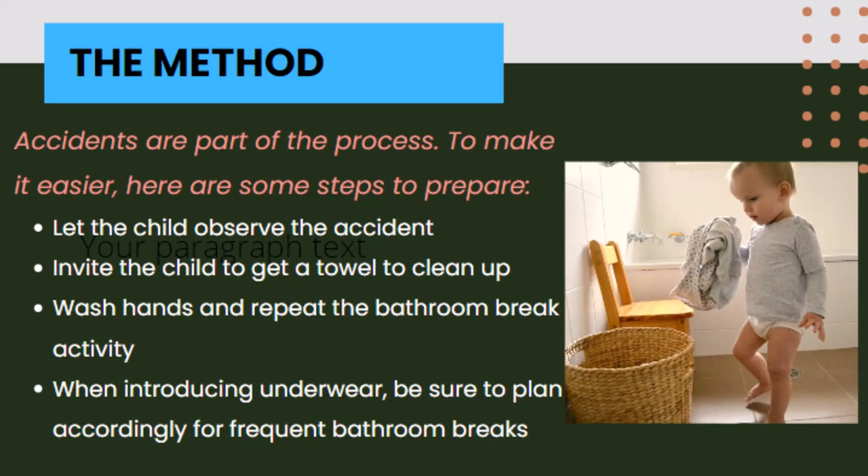Prepare the environment with accessible towels for cleaning up accidents. If the child is allowed the responsibility of helping in the cleaning process, they will be more engaged with the cause and effect concept involved in the activity.